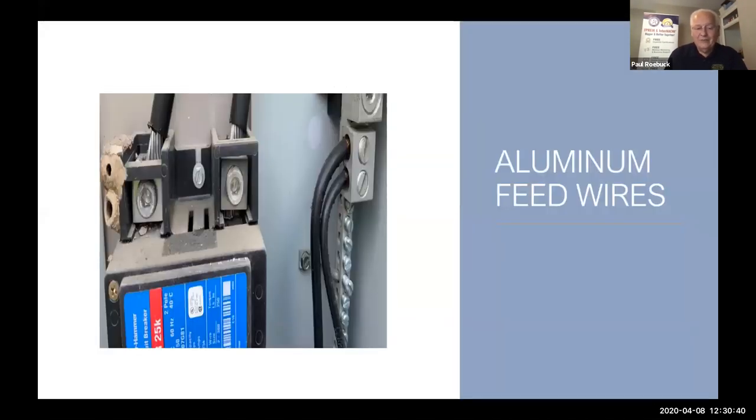Here's another one — if you look at the picture, you can see the feed wires coming in; those are aluminum wires. In Texas, inspectors are required to write that up as a deficiency if they don't have the antioxidant compound put on them. These wires are coming from the meter so they are always hot. The electrician loosens the two lugs where the wires slide in, puts the antioxidant on those wires, shoves them in — there should be no exposed wires above those lugs, but you can see on this one there are.